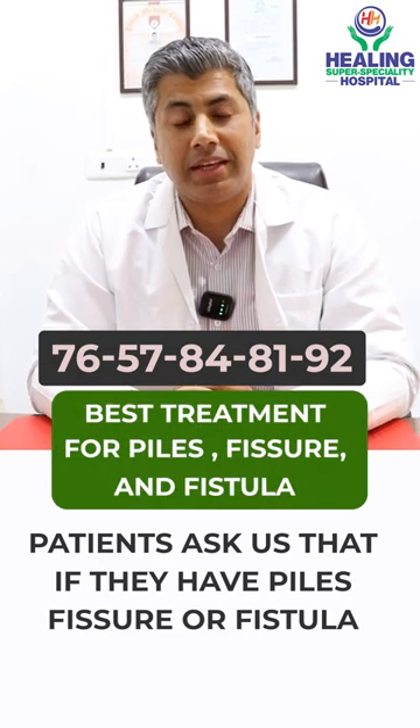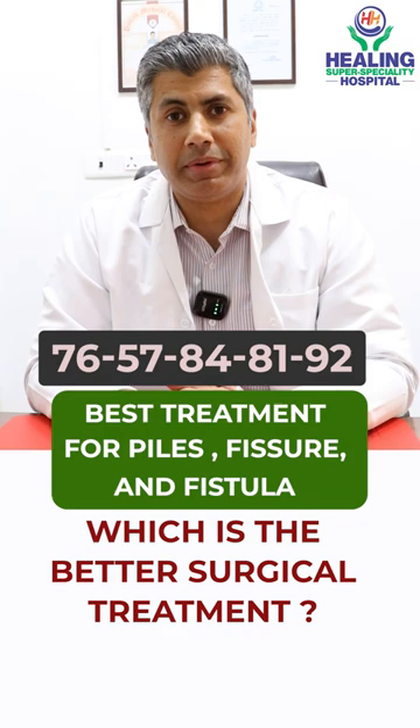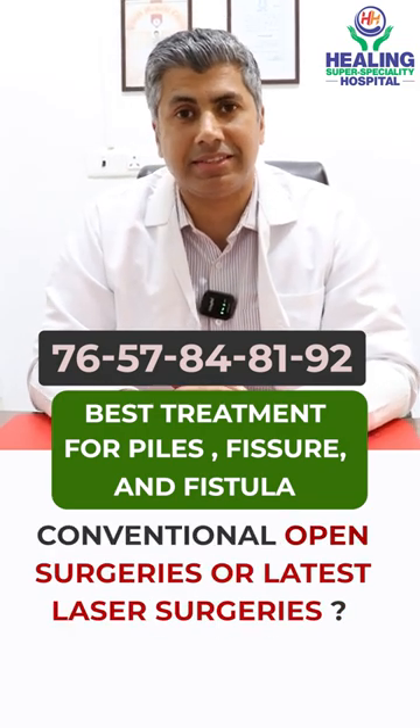Sometimes our patients ask us: if they have piles, fissure, or fistula, then which surgical treatment is more conservative — either conventional open surgeries or the latest laser surgeries?